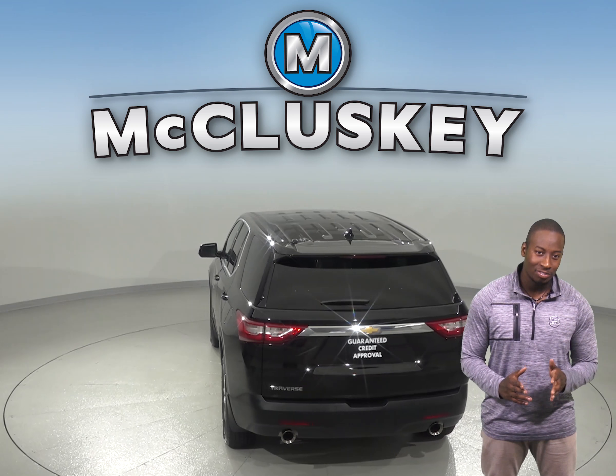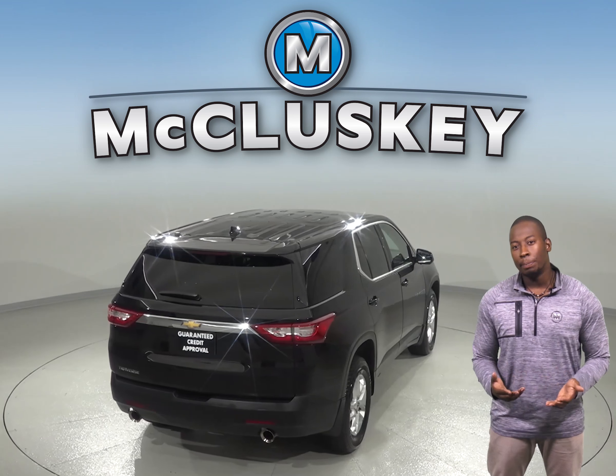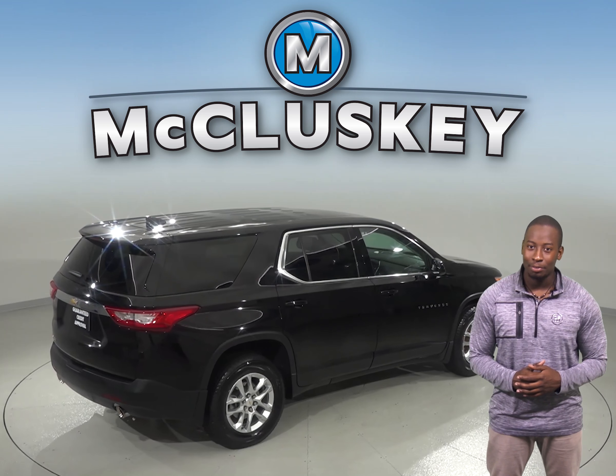It's passed our extensive 172-point inspection, so we know this is a reliable SUV. We'll even keep it reliable with our free lifetime mechanical warranty for as many years and as many miles as you own it.